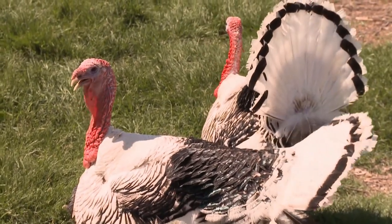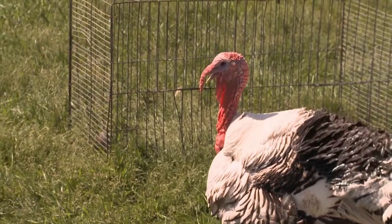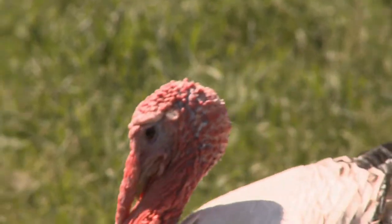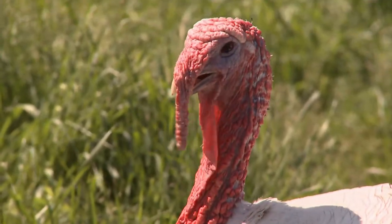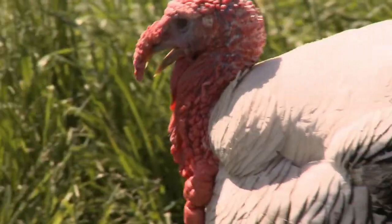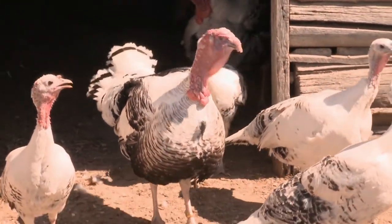Do you see the fleshy part that hangs over their bill? Watch how long it got — it's called a snoot. Now it's gotten small. Depending upon their emotional state it will elongate or contract. The red in the wattles and neck area, and the blue on the cheeks, are very vibrant when they're agitated, displaying, or being aggressive. When they're calm, all that color drains out and it's just a pale pink.